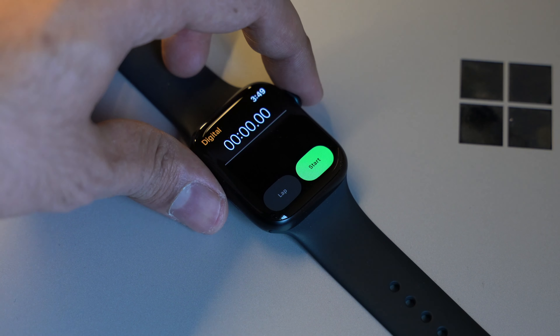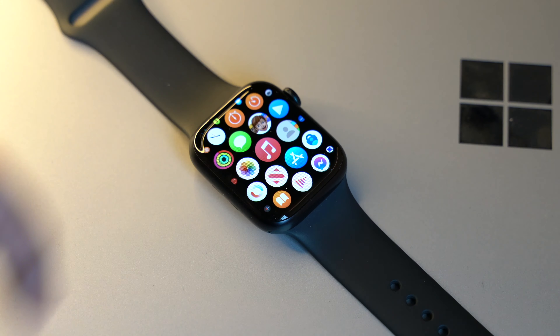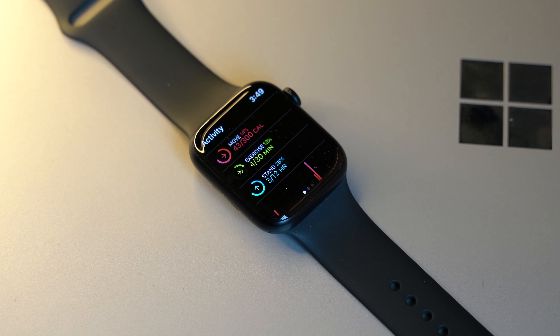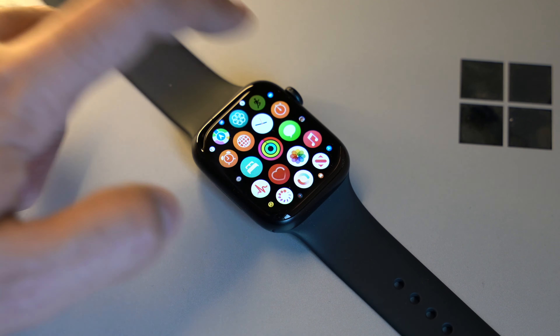I use my watch for common tasks like home automation, Siri, replying to messages, camera remote, sleep tracking apps, and more. It's been more than a month of using the watch and I don't see any slowdowns or hiccups. Coming from a 3 or 4 generation old Apple Watch, you might really appreciate the performance boost.